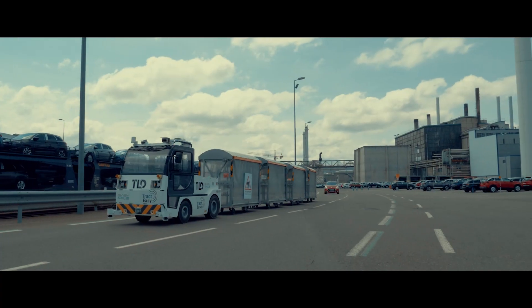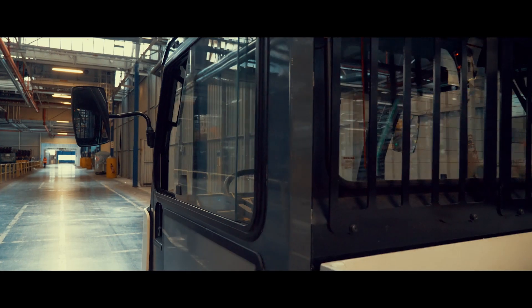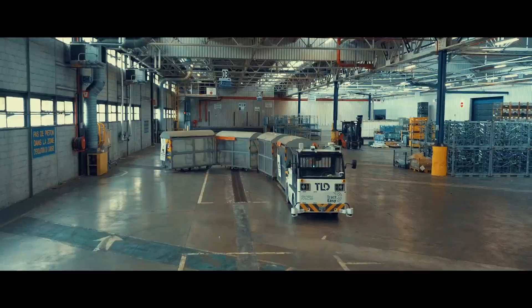Follows predefined routes, warehouse management system orders, or on-demand requests via an app. Pulls up to 25 tons without dedicated infrastructure.